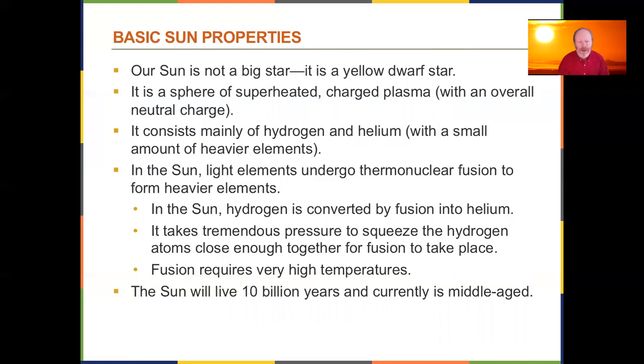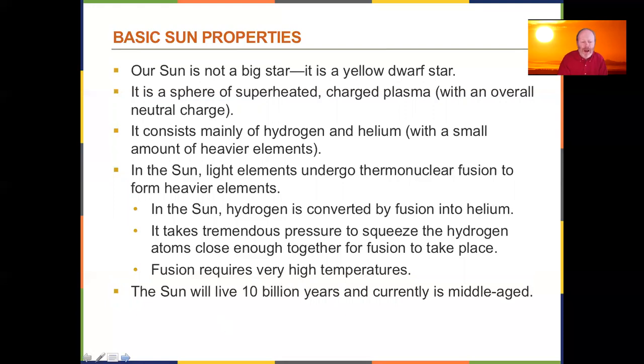What we have is a big ball of superheated, charged plasma — mostly hydrogen and helium, which is what most of the universe is. Inside, hydrogen is turning into helium by a fusion process. Gravity is pulling in and the energy generated is pushing out, and that's in balance — we call it hydrostatic equilibrium. The Sun does pulse just a little bit: as it expands it cools, gravity pulls it back in, it heats up again, and it expands. Other stars pulse quite a bit — variable stars like Cepheid variables, and even the North Star is a variable star.